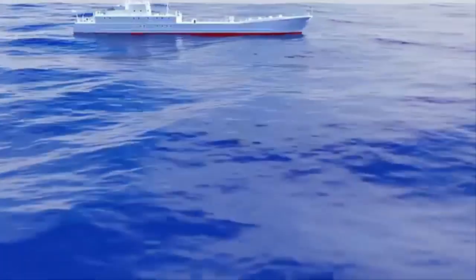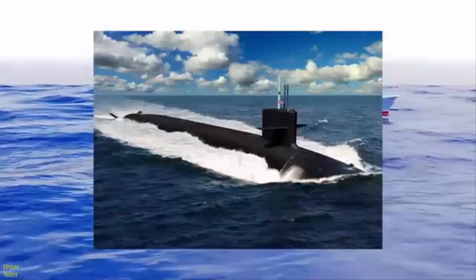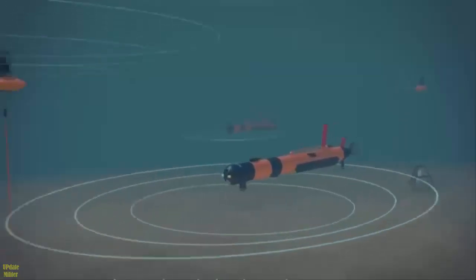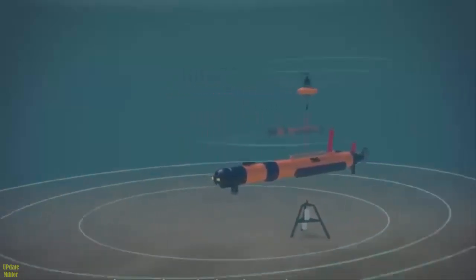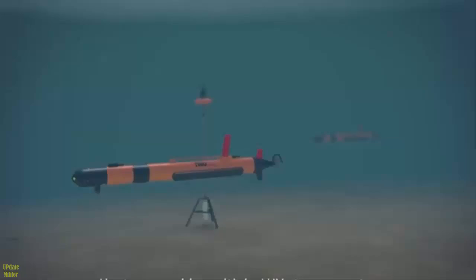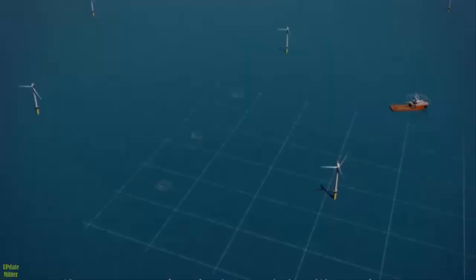Candid images give first evidence of China's secretive armed underwater drone. China continues to innovate in the underwater arena, and a fresh image reveals one of its latest creations: an extra-large uncrewed underwater vehicle. The drone is likely armed with torpedoes, mines, or missiles, setting it apart from Western types.